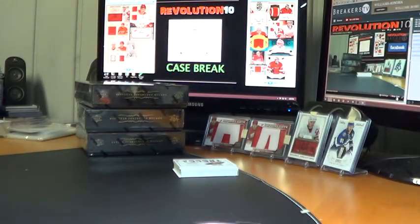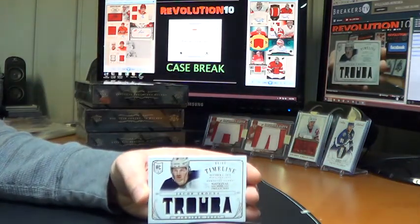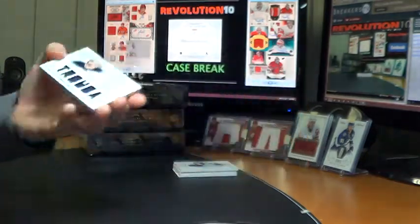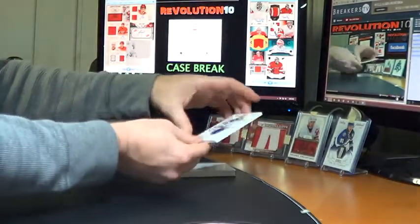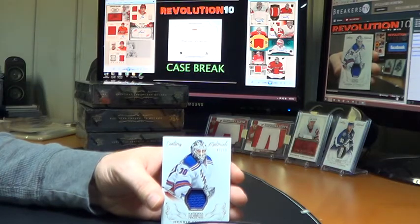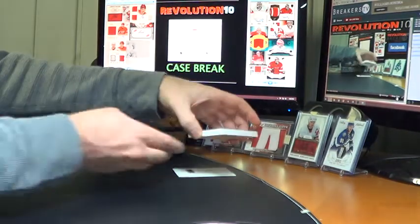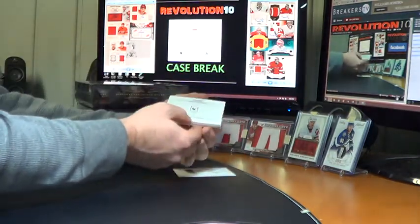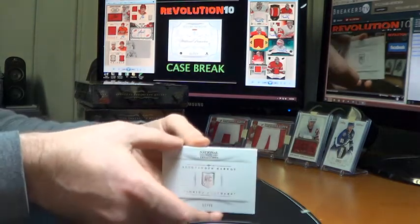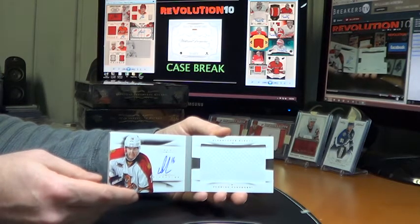I'm having trouble getting the light on my other camera. We've got a Timeline Jersey for the Winnipeg Jets, Jacob Truba, number 9 of 99. Century Materials Jersey for the New York Rangers, Henrik Lundqvist, number 250. Our booklet — nice — for the Florida Panthers: Rookie Booklet, number 12 of 99, Alexander Barkov, Jumbo Jersey Autograph. Pretty good box for you, Hank.